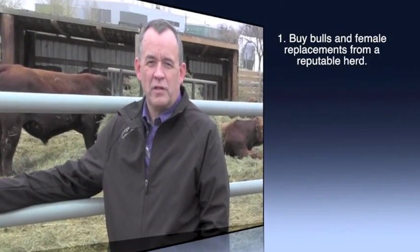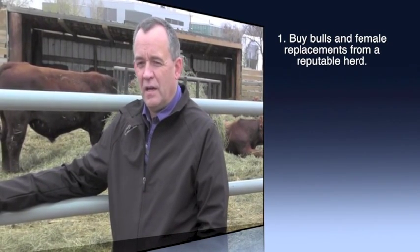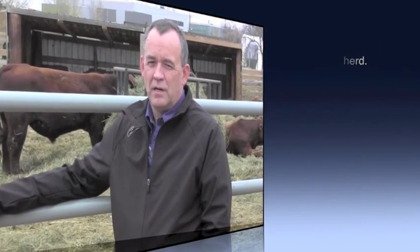The ultimate biosecurity is a closed herd, which almost never happens in the beef industry. We almost always buy bulls or occasionally replacement heifers to bring onto our farm. So it's important to buy those from a known source where you know that the health is good and they have good vaccination programs. If you do have to buy from unknown sources, it's probably good to either do some testing in consultation with your veterinarian or at least isolate those animals for a short period of time when they get to your farm, so that you don't introduce disease to the rest of the herd.